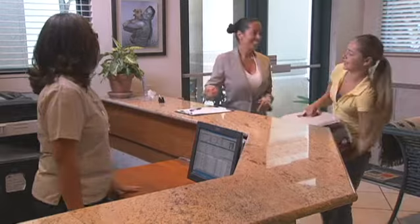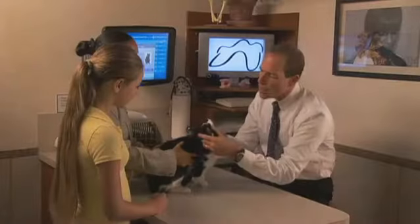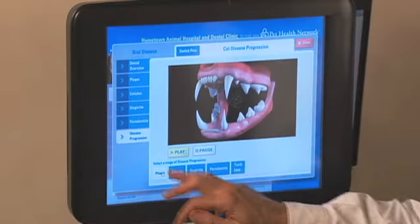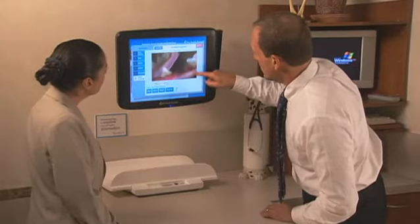Lucy is checked in with the receptionist and brought to the exam room with her owner. After an initial examination with the doctor or technician, Lucy is taken to the treatment area. The doctor or technician talks with Lucy's owner to explain what will be happening today, step-by-step, to make sure the owner understands and agrees.